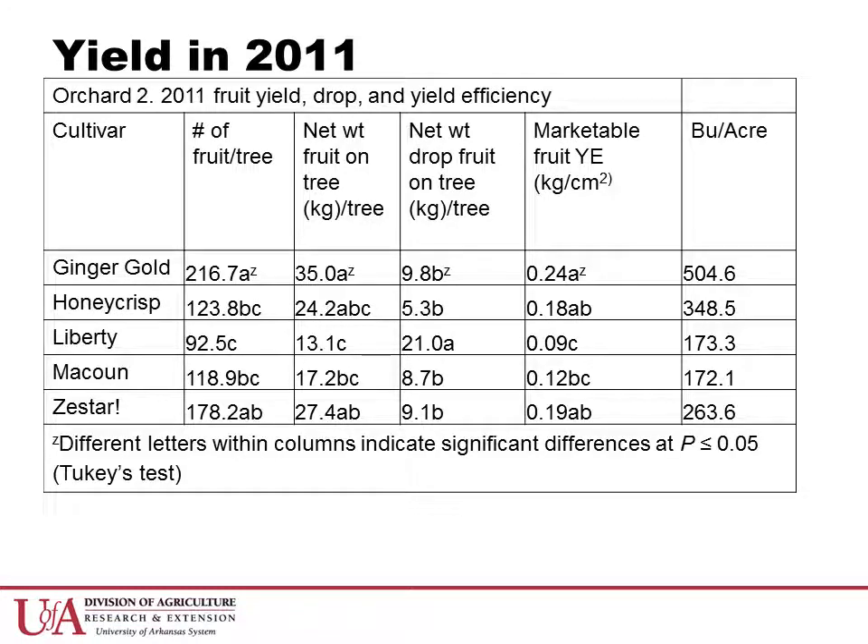Orchard 2 has produced reasonably good yields on some cultivars during the study years. In 2011, similar to what we saw in Orchard 1, Ginger Gold had the greatest yield of all five cultivars. Zestar and Honeycrisp ranked similarly for marketable yield efficiency. The yield in bushels per acre was not statistically analyzed; however, we present it here as a familiar standard that growers may be able to apply to their own situations. Ginger Gold performed quite well with over 500 bushels per acre and Honeycrisp with nearly 350 bushels per acre in 2011. It is important to note that this is a single year's data being presented here.